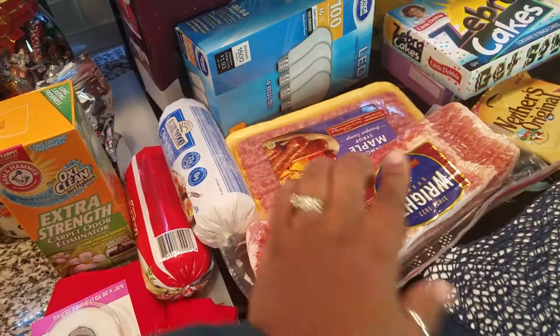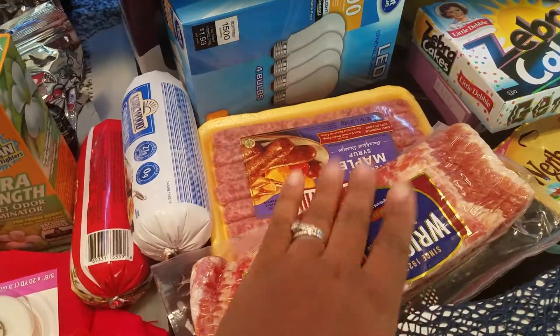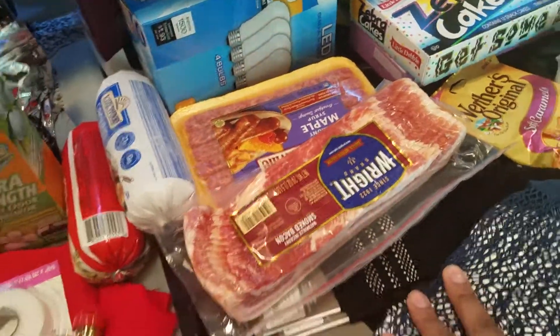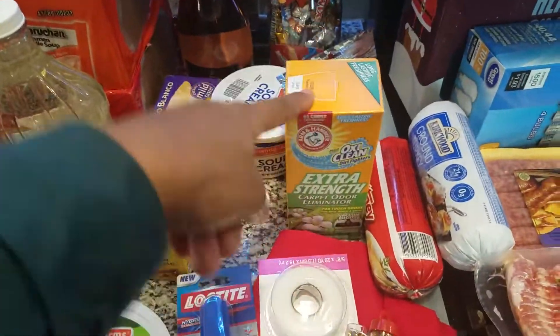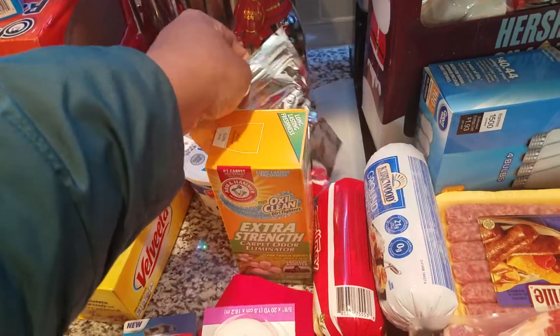Some bacon, some maple sausages from Walmart — the bacon was from Walmart as well. Actually, the gift item and the bath bomb were from Dollar Tree, I'm sorry — and the bath bomb was from Dollar Tree.